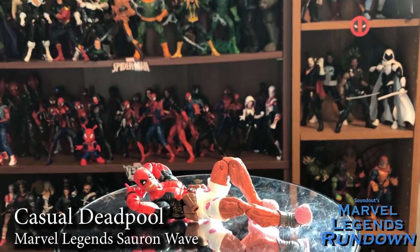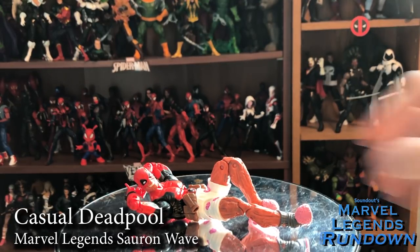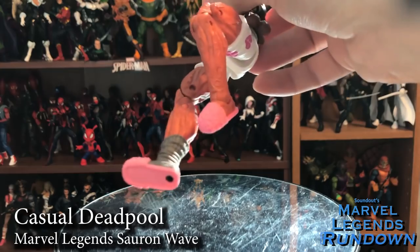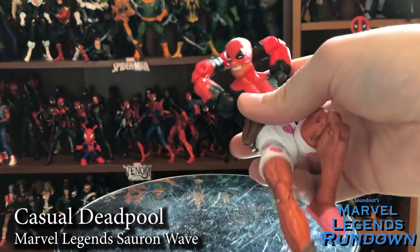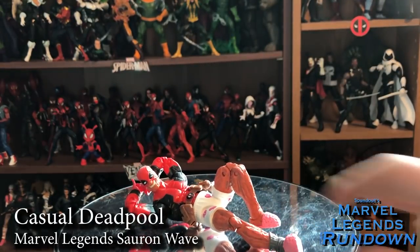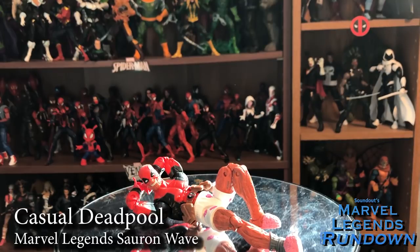The Sauron Wave starts out with Casual Deadpool, weirdly enough. The Sauron Wave kind of cheats by being half X-Men Wave, half Deadpool Wave — it's technically Deadpool Wave 2. I've got plenty of Deadpools, and this is one of the funniest ones. He is wearing boxer shorts with Deadpool hearts on them, and he's got his bare legs, one sock, and some slippers. This is one of the funniest action figures I own. I really can't take any points off of it — he comes with two guns which I gave to Black Widow, and he's got a very unique body sculpt. He gets a 5 out of 5. Fight me in the comments.